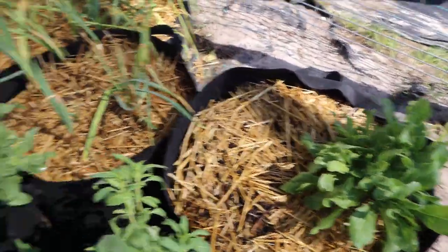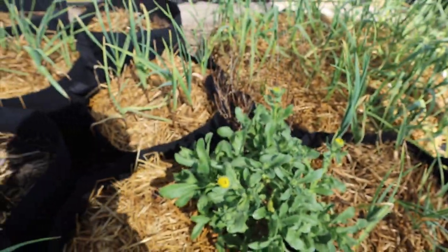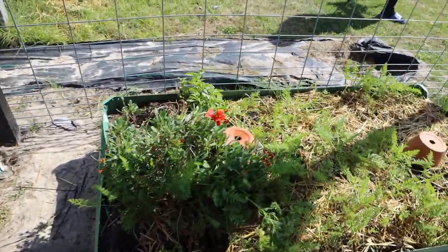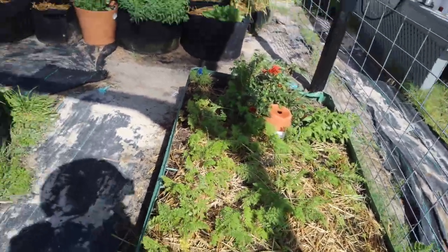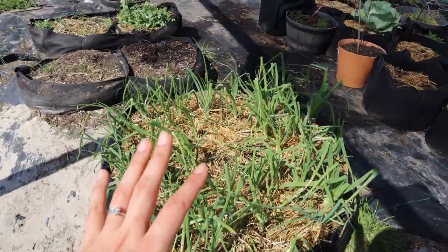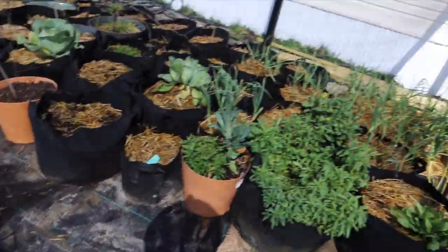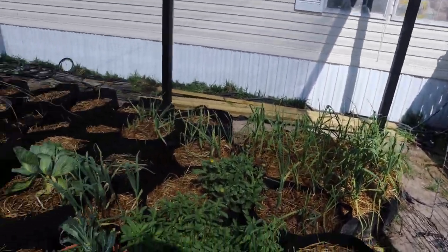These are calendula that I saved from the frost — a lot of them died but a couple survived. I'm still getting buds and flowers, which is great. I'm harvesting them as I go and saving them so I can make calendula oil. These beds also have some perennial flowers and a lot of carrots — we've harvested a bunch already. And here we have about 45 onions that I grew in this hundred-gallon grow bag.